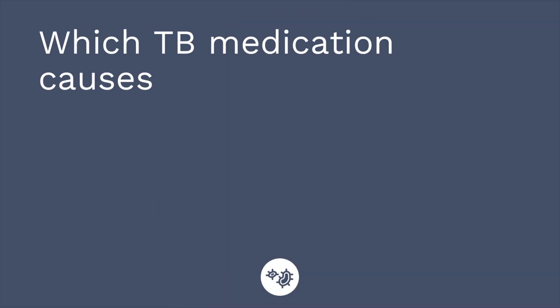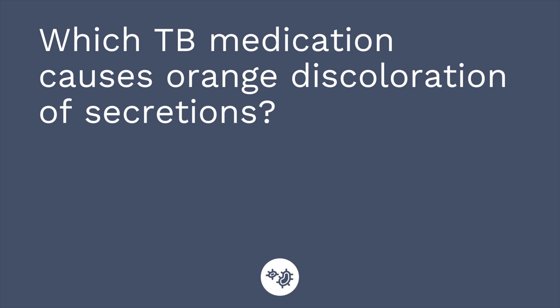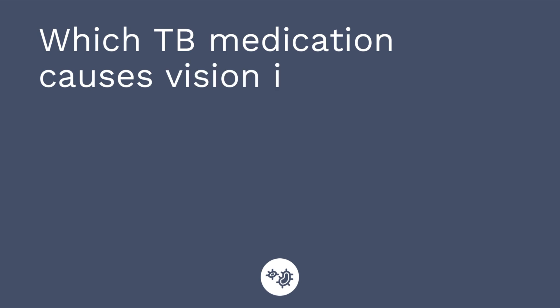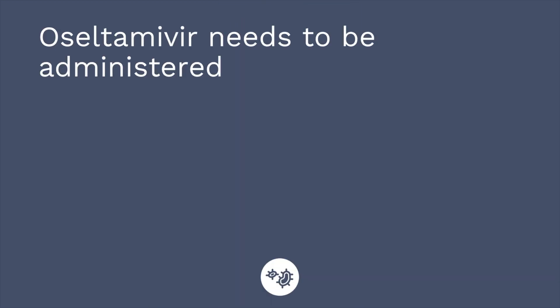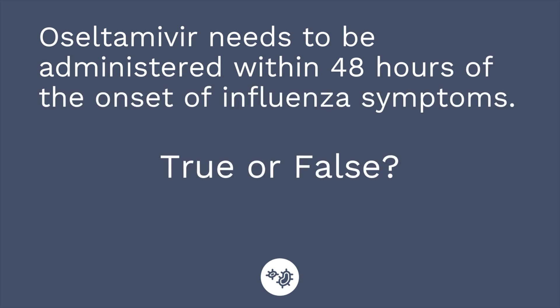Time for a quiz — I have three questions for you. First question: which TB medication causes orange discoloration of the secretions? The answer is rifampin. Second question: which TB medication causes vision issues? The answer is ethambutol — remember, E for ethambutol and E for eyes. Third question: oseltamivir needs to be administered within 48 hours of the onset of influenza symptoms — true or false? The answer is true.